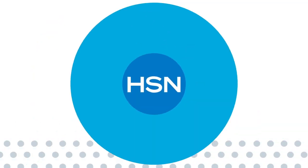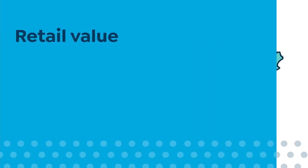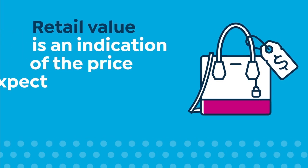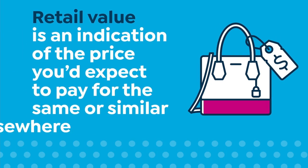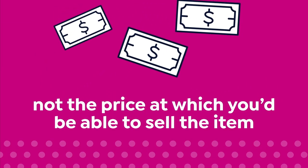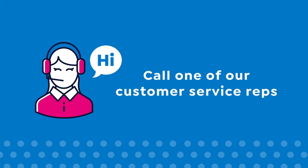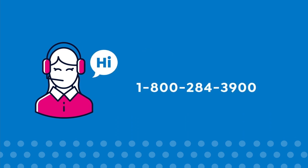Here at HSN, we base our retail values on nationwide information. Retail value is an indication of the price you would expect to pay for the same or similar item elsewhere — not the price at which you would be able to sell the item. Prices do vary around the country, so ours might be different from prices in your area. For more information, call our customer service at 1-800-284-3900.